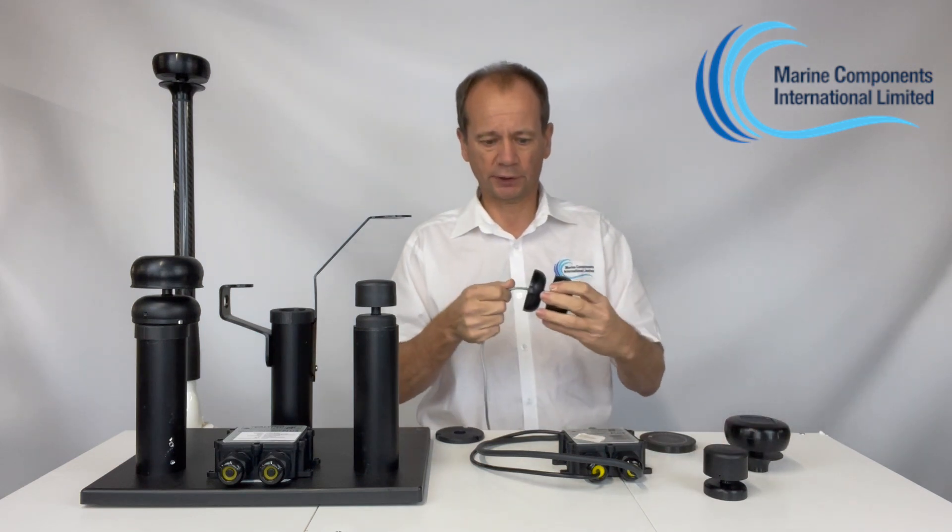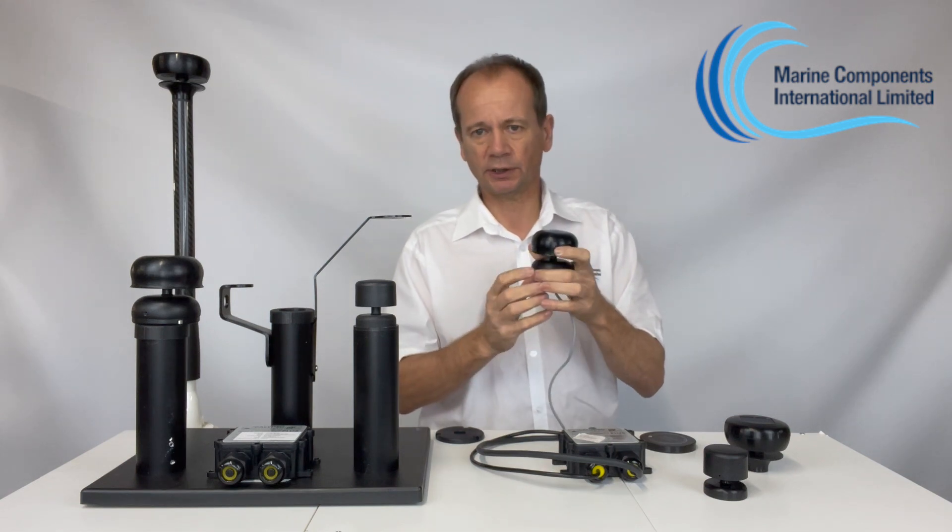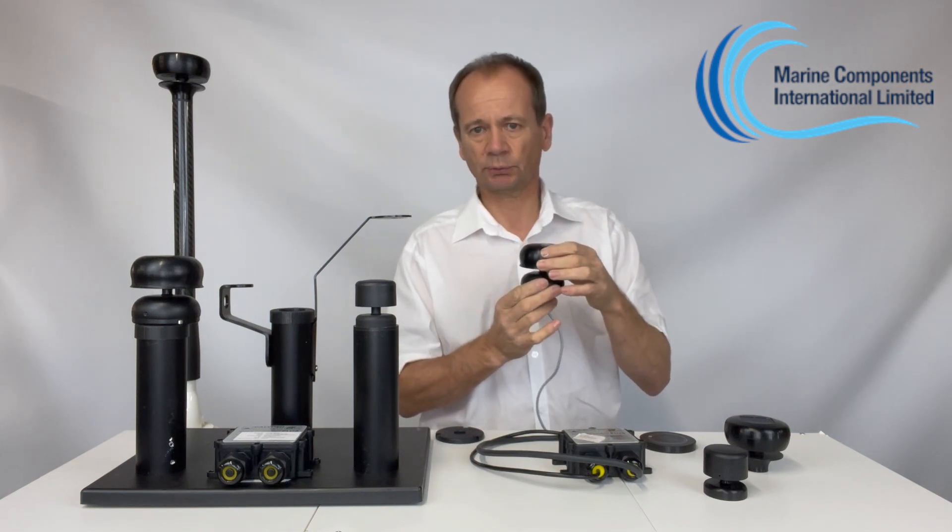And then there's the wired version, which is NMEA 2000 ready and can wire directly into an NMEA 2000 backbone or chart plotter display.